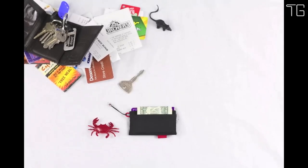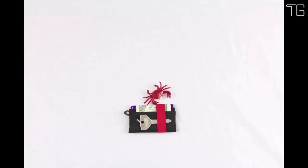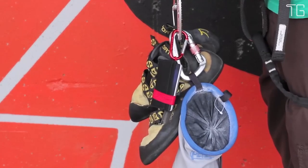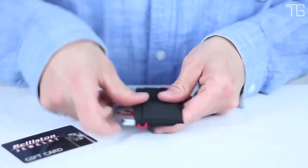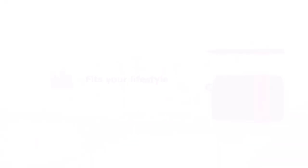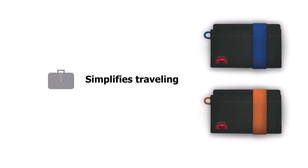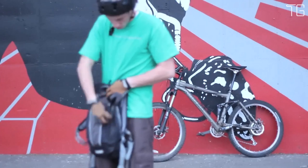Crafted with strong and lightweight materials, the Krabby Wallet offers maximum durability in an ultra-slim package. The elastic band, while incredibly robust, securely holds everything in place while allowing for quick and easy access to your cards and cash. As a bonus, the Krabby Wallet comes with a lobster claw keychain, allowing you to clip your car or apartment keys securely, eliminating any annoying jingling. Alternatively, you can use the keychain to strap this ultra-thin wallet — measuring just 4 inches by 2 inches by 0.1 inches — to your pocket or bag for added convenience.